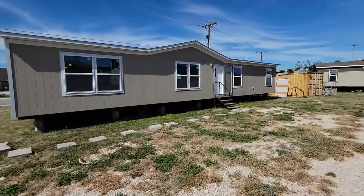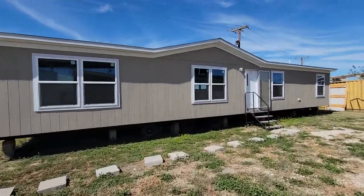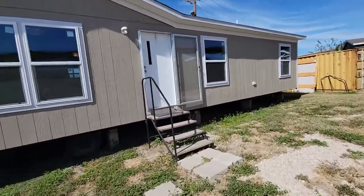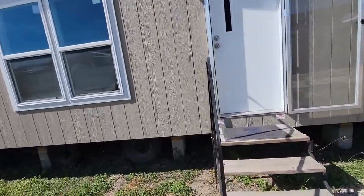We're going to do a home tour of this house. It's a four-bedroom, two-bath, about 1,500 square feet. It has smart panel siding and a shingle roof.